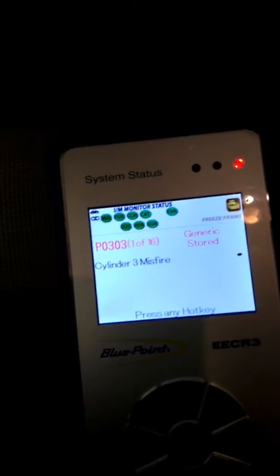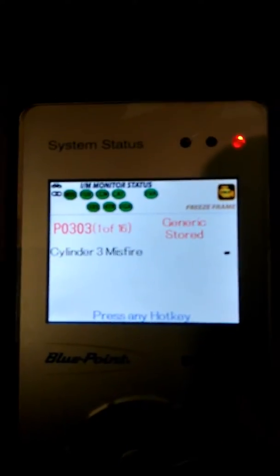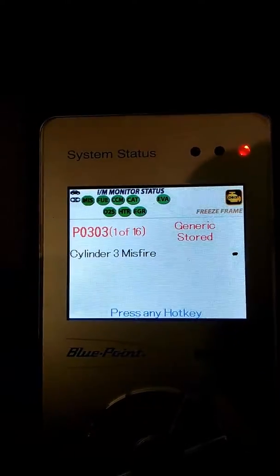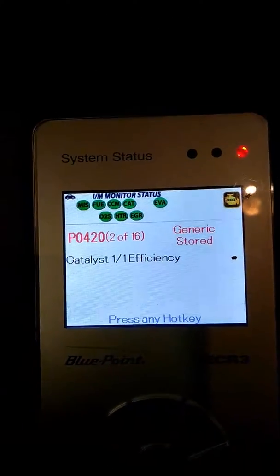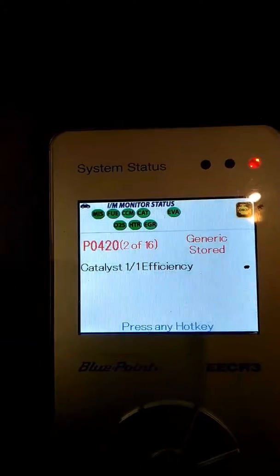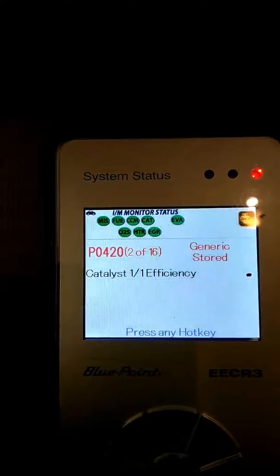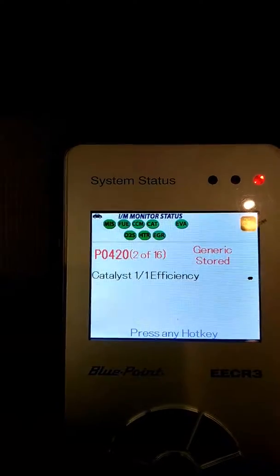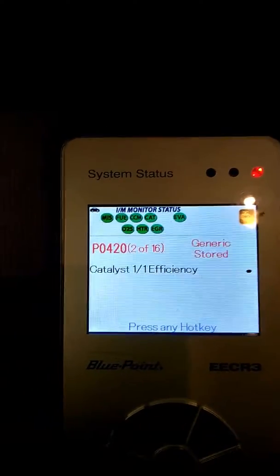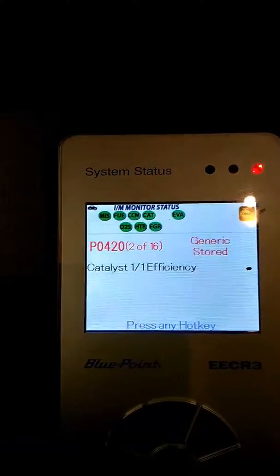We're going to enter in and look to see what the first code is — P0303. Second code: P0420. Now see the correlation there? Cylinder 3 is on bank 1, and it has a bank 1 catalytic converter efficiency code. So the cylinder 3 misfire is the cause, and the effect is it burned up the cat on bank 1 as well.